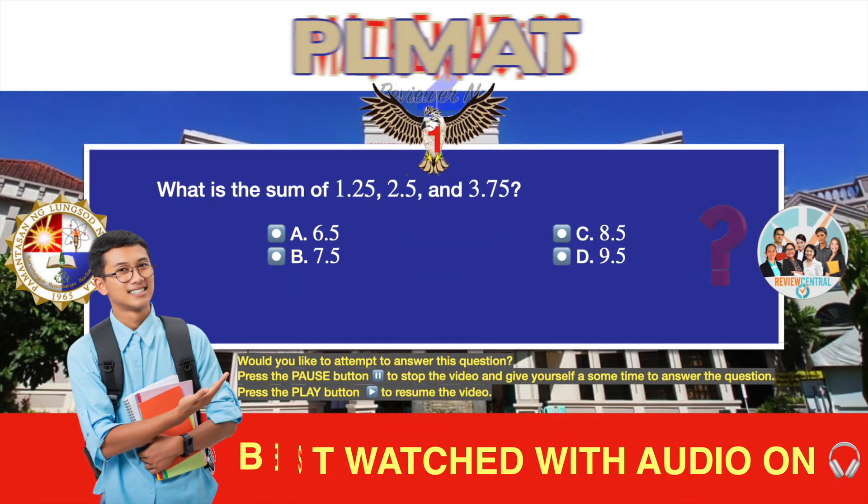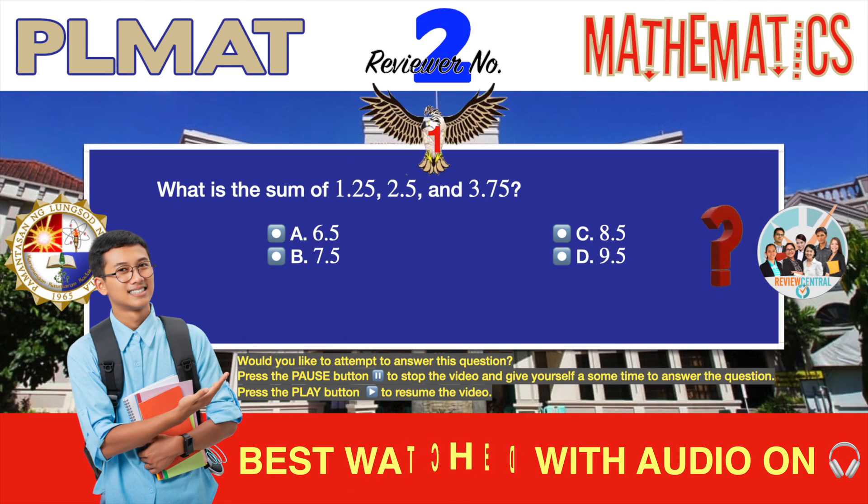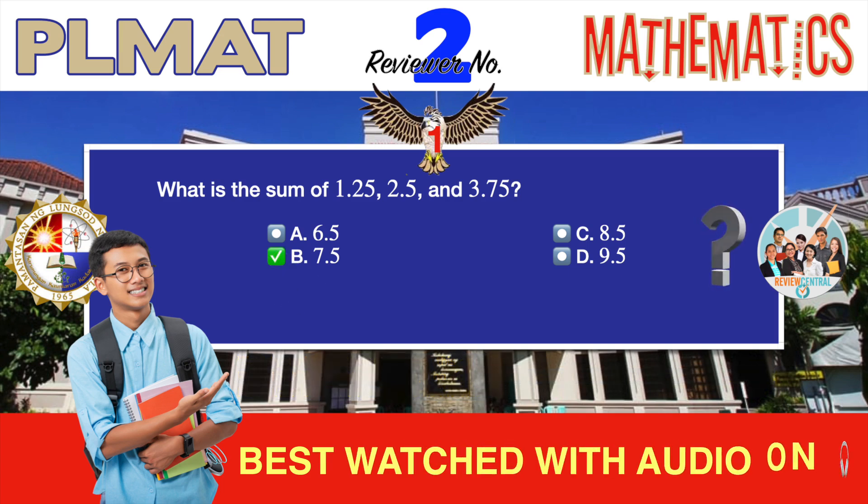Question number one. Arithmetic and basic operations. What is the sum of 1.25, 2.5, and 3.75? A. 6.5, B. 7.5, C. 8.5, D. 9.5? The correct answer is, of course B, 7.5.